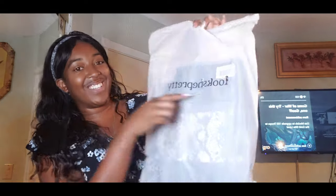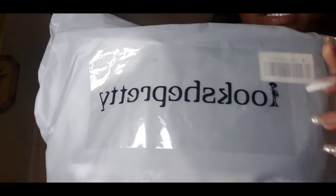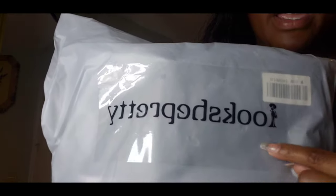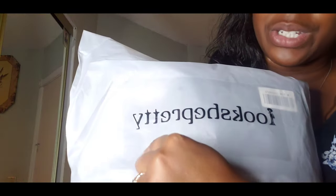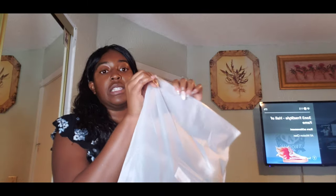This is how it comes — both items are in here. See, Look She Pretty — this is the packaging. If you look really closely there's like a lady right there. Every company has a design and this is their design — a lady and it says Look She Pretty. I like this and I like the fact that everything looks neat and organized.